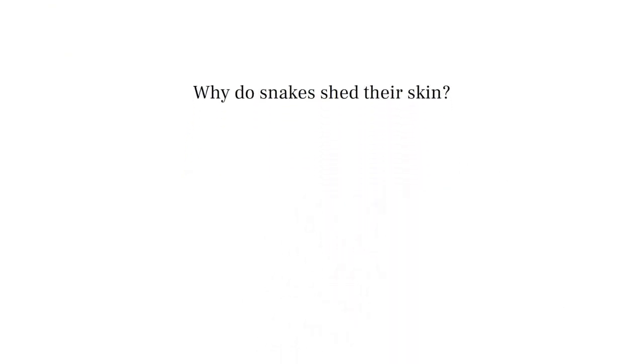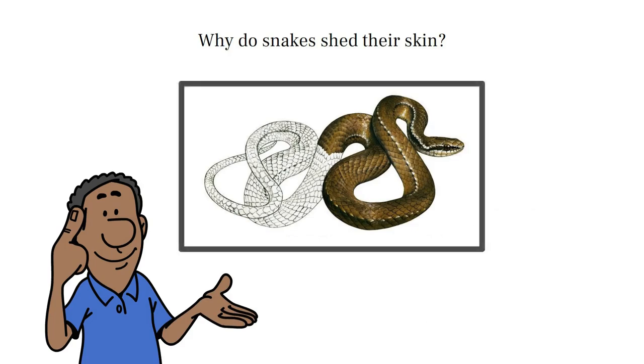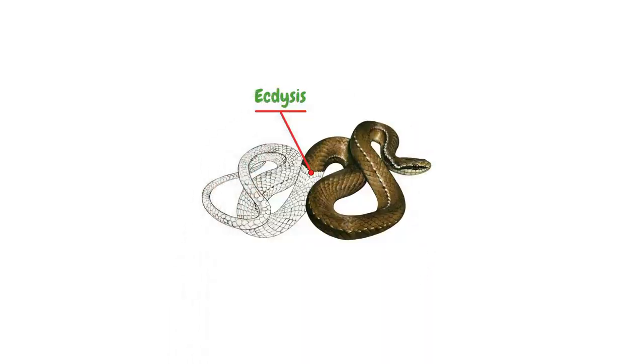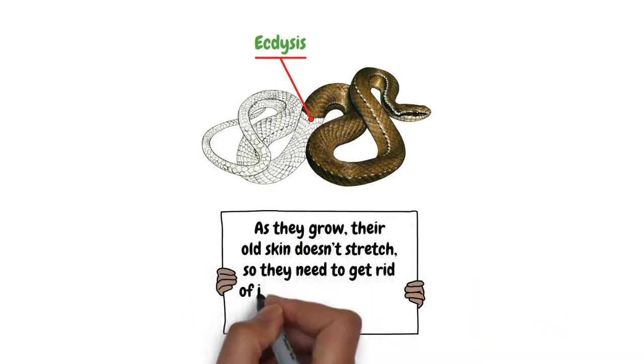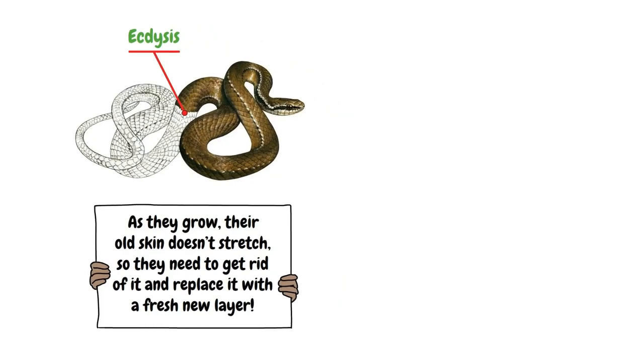Why do snakes shed their skin? Have you ever wondered? Today we're answering that question. Like all reptiles, snakes shed their skin through a process called ecdysis as they grow. Their old skin doesn't stretch, so they need to get rid of it and replace it with a fresh new layer — think of it like outgrowing a pair of shoes.